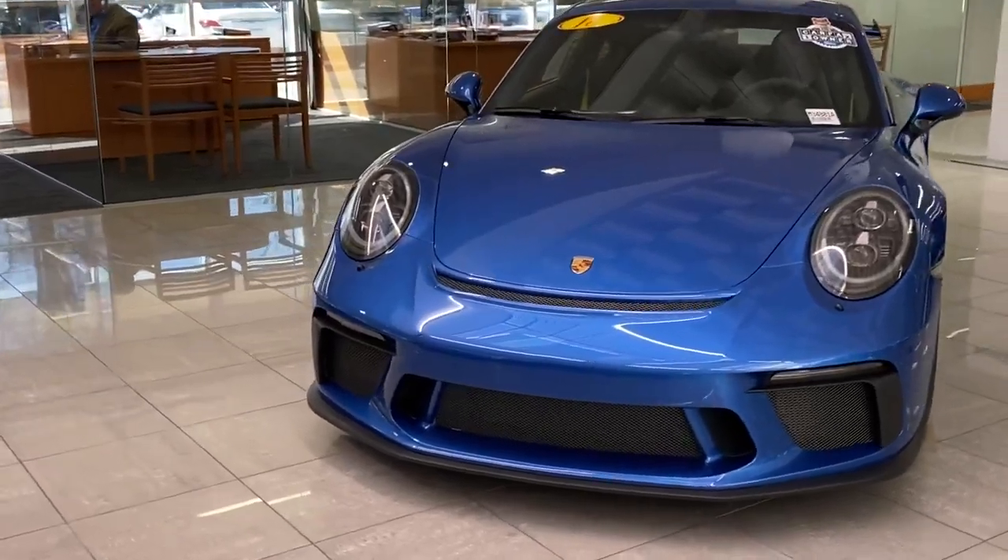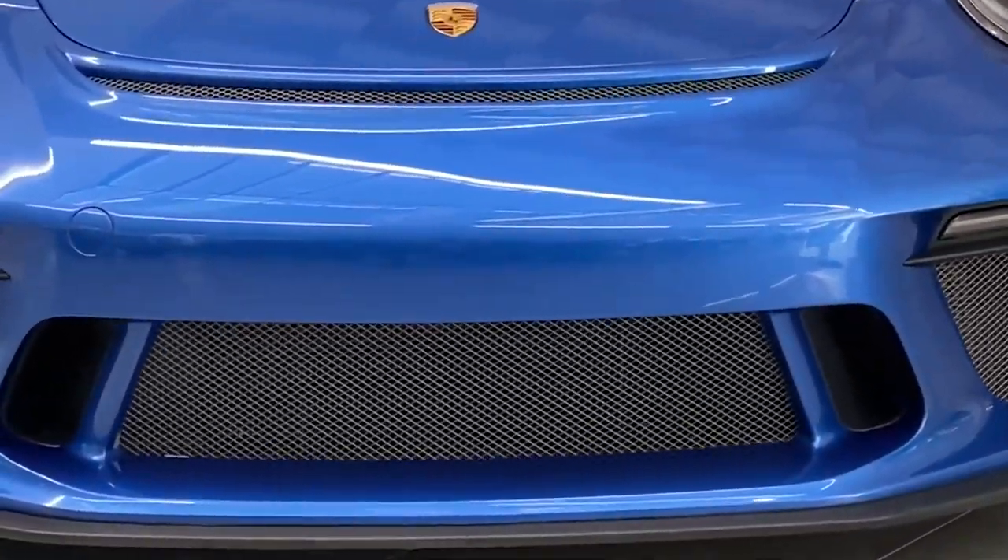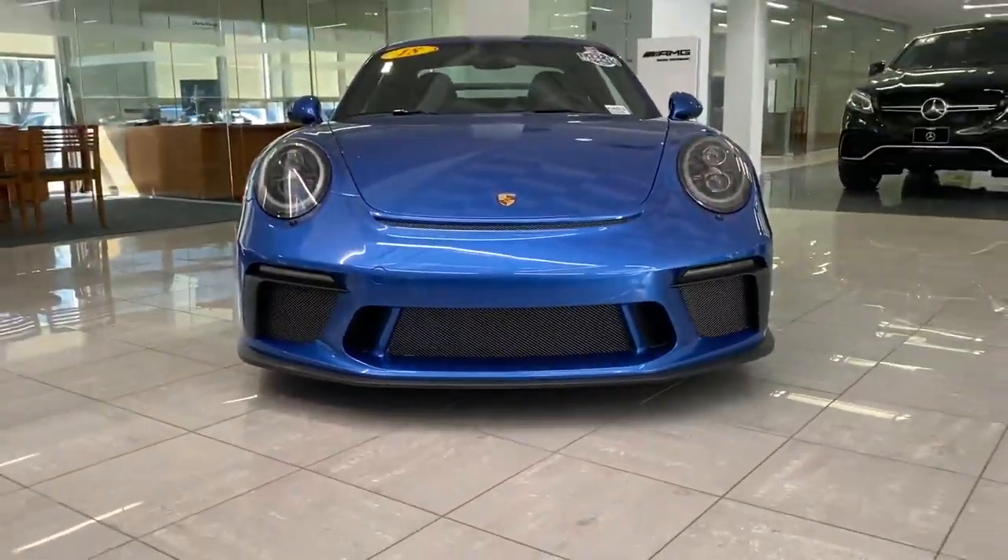Just go around the exterior and then we'll move on to the inside. Beautiful cars and very, very well maintained also.